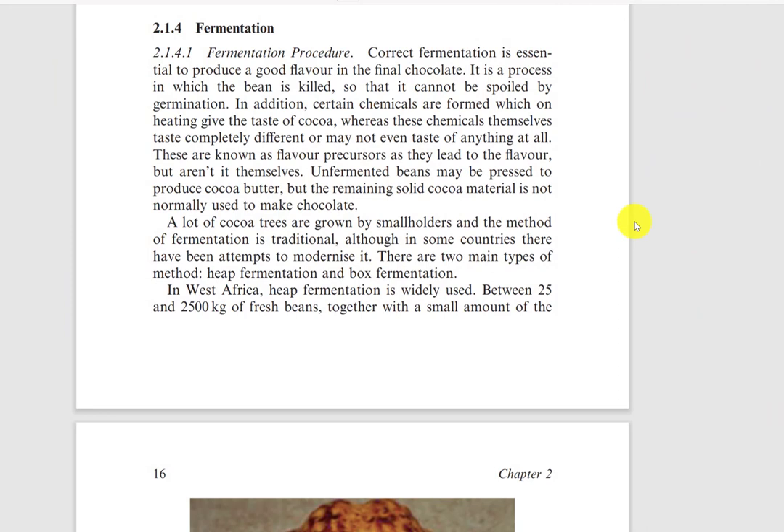Here I have a section from the Science of Chocolate. Let's go over quickly the fermentation procedure — it's brief but it'll give you a good outline. Correct fermentation is essential to produce good flavor in the final chocolate.